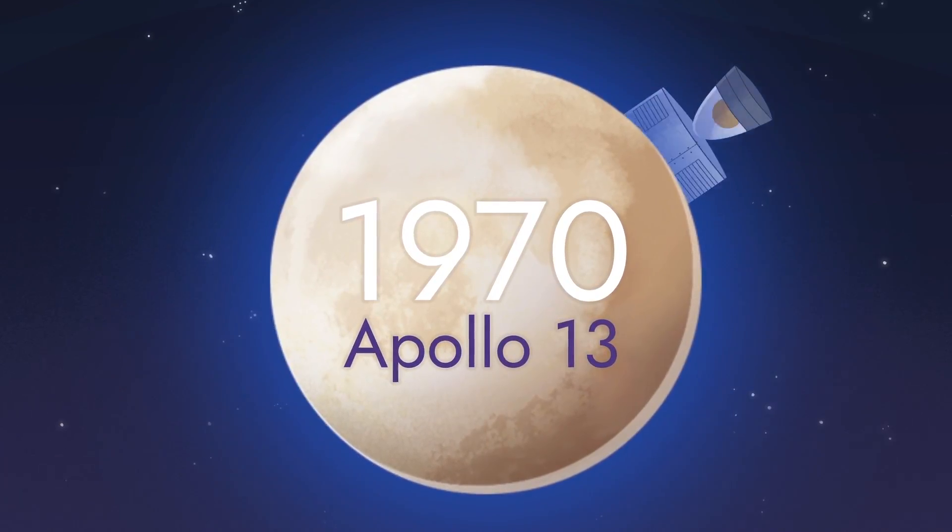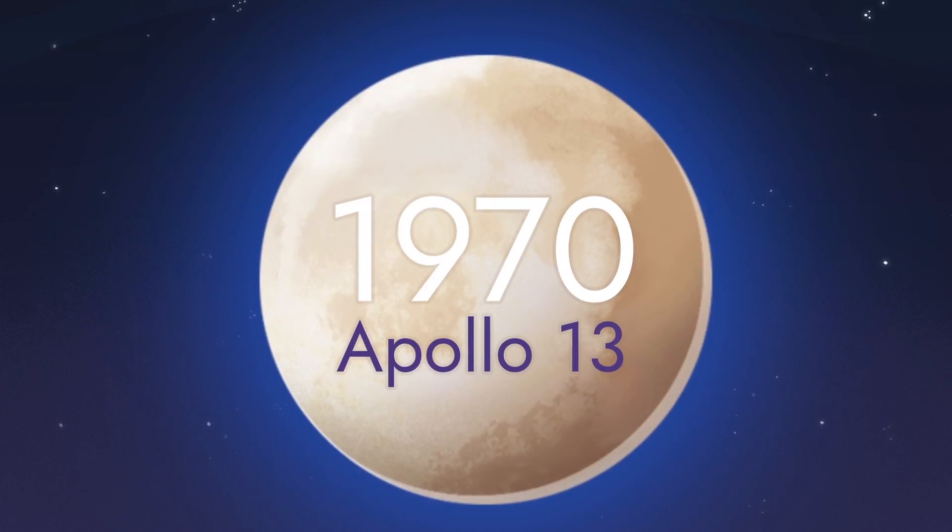But the furthest humans have traveled is only to the other side of the moon. Venturing deeper into space has posed a number of new challenges.